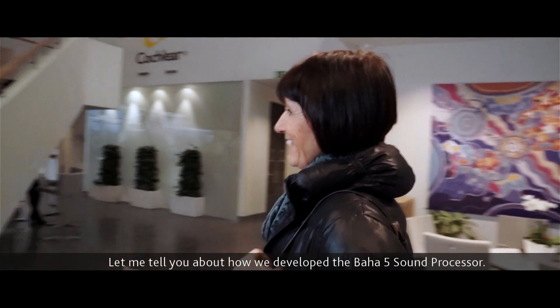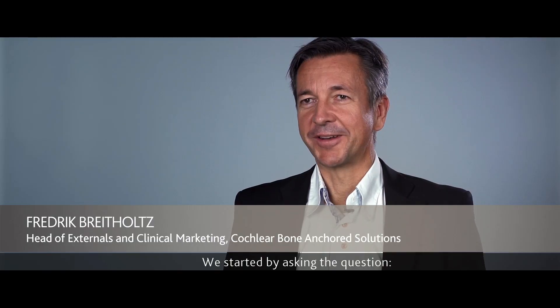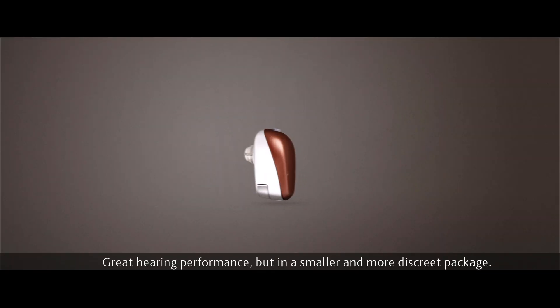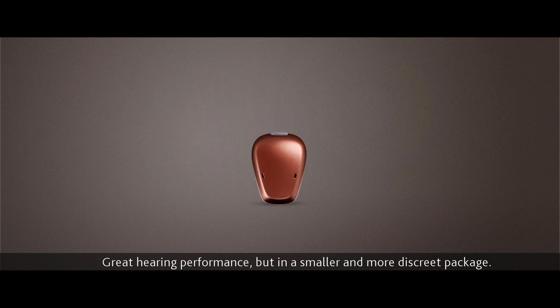Let me tell you how we developed the BA.5 sound processor. We started by asking the question: what do you want from your future sound processor? The answer was great hearing performance, but in a smaller and more discreet package.